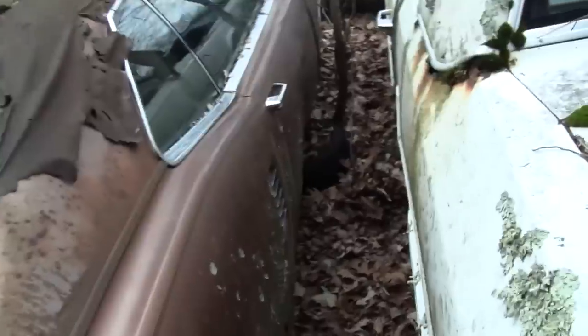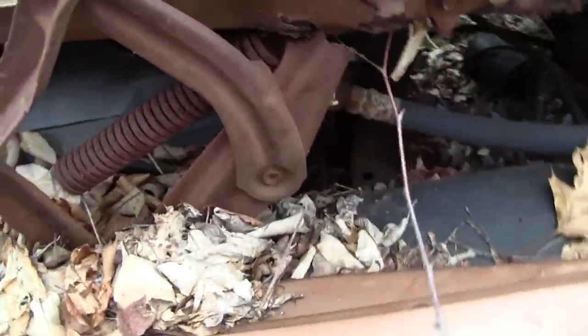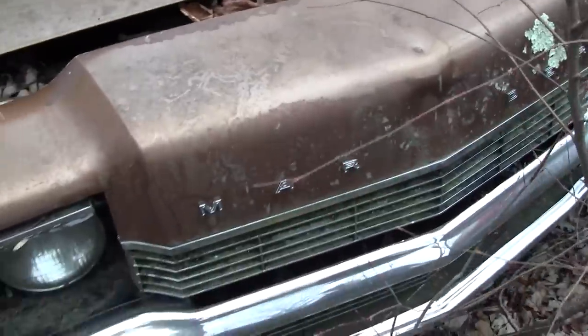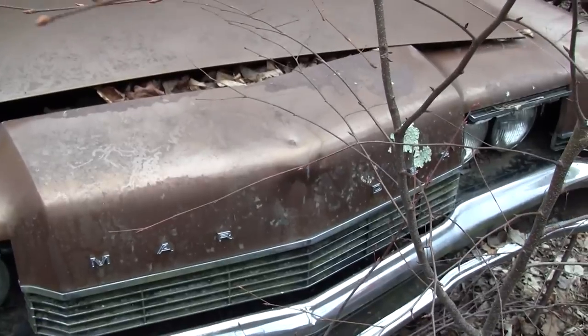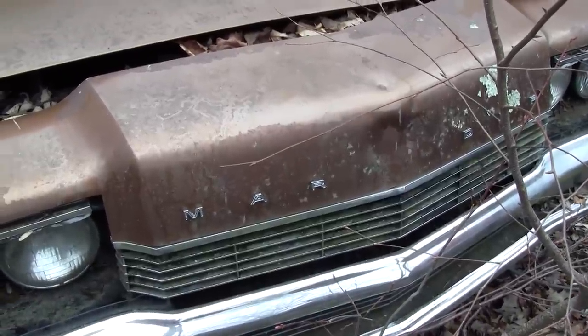Now we're going to take our Mercury Comet parts home and figure out the plan to bring it back to life. Looks like the automatic transmission is in here on the floor too — of course it's been separated from the torque converter and the back of the engine, but this thing is full of pieces. That's the walkabout on the 69 Mercury Marauder at Clemens Auto Parts, Preston, Connecticut. Area code 860, phone number 889-0680.